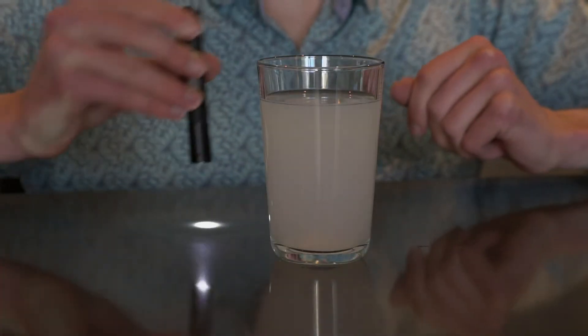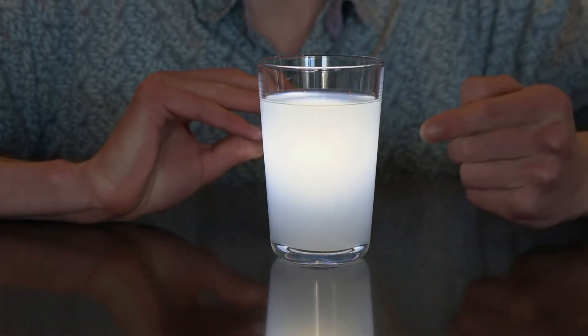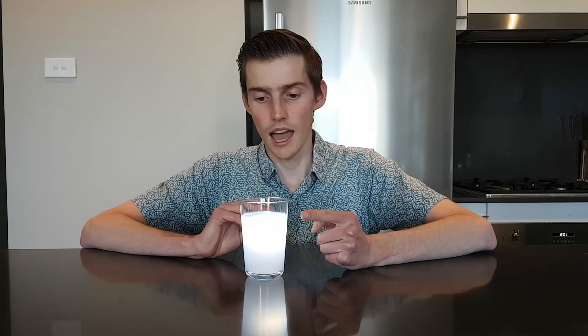But when we have the light behind the glass, now the light looks red. And this is because the blue light has been scattered and bounces away and never reaches your eye. But the red light doesn't — it goes straight through and into your eye, and that way you can see the red light.